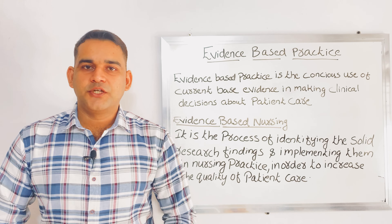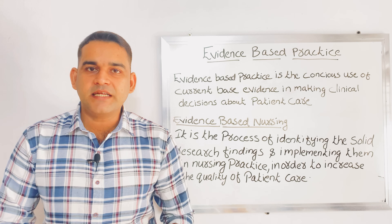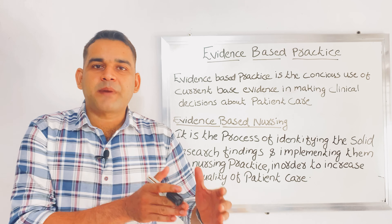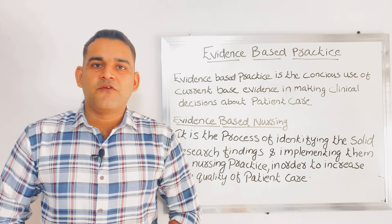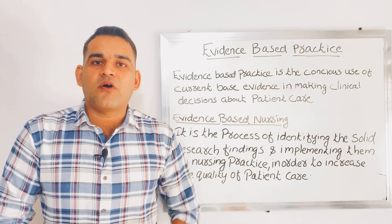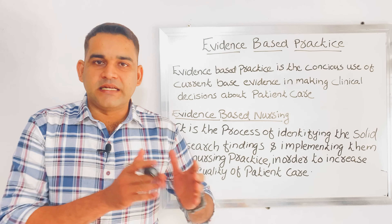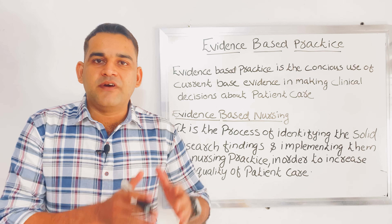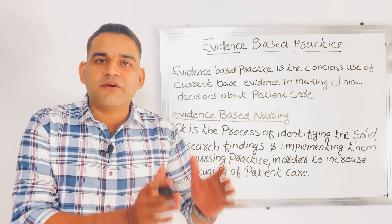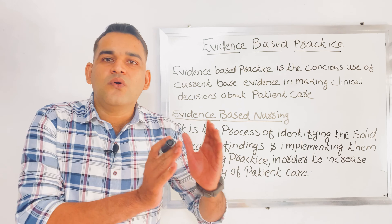Hi everybody, I am Nofal. Welcome to my channel. Today we are going to discuss regarding evidence-based practice — that is proof-based practice. What are the things we are practicing in the clinical area as a nurse or as a doctor? There should be proof, there should be evidence. Without evidence, we should not practice anything. We have to give care with evidence. This is a new concept.